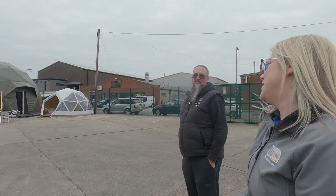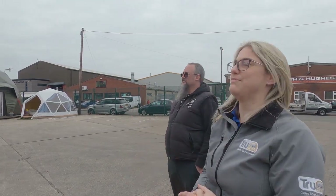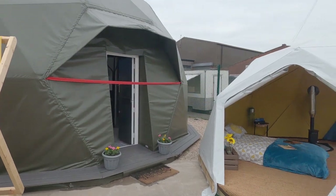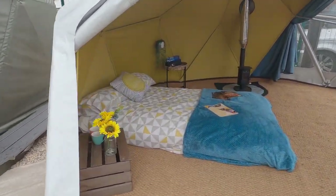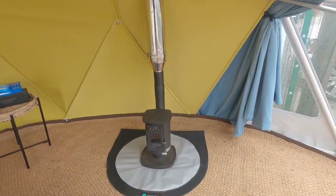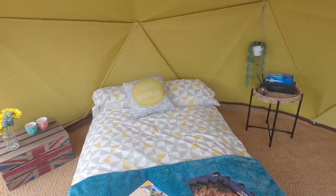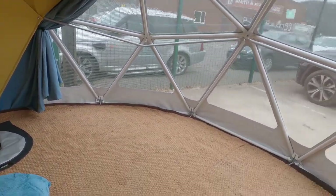We don't have the seven meter unfortunately, but hopefully if you see an eight and you see a six you can visualize what the in-between one is. So I'm just going to show you the show domes. This is the compact 4.4 meter — they've got a little tiny stove in here. Oh, that is the world's cutest stove! That's their Anna Faye stove. You can comfortably get a double bed in here — they've actually got a double bed and a single in here.